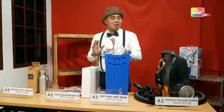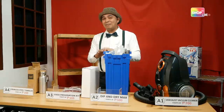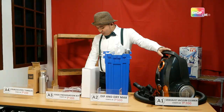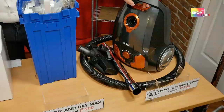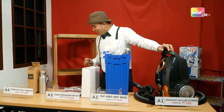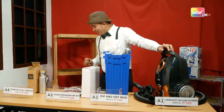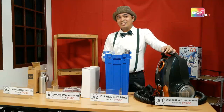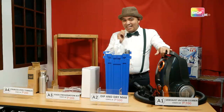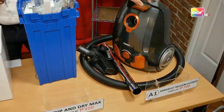Now let's check who our highest bidders are. Starting with the Vanhoes vacuum cleaner — is there anyone who can beat Miss Melay Tabuzo's bid of 2,000 pesos? Anyone? Going once, going twice — the bidding is closed! The winner is Miss Melay Tabuzo. Congratulations, Miss Melay Tabuzo!